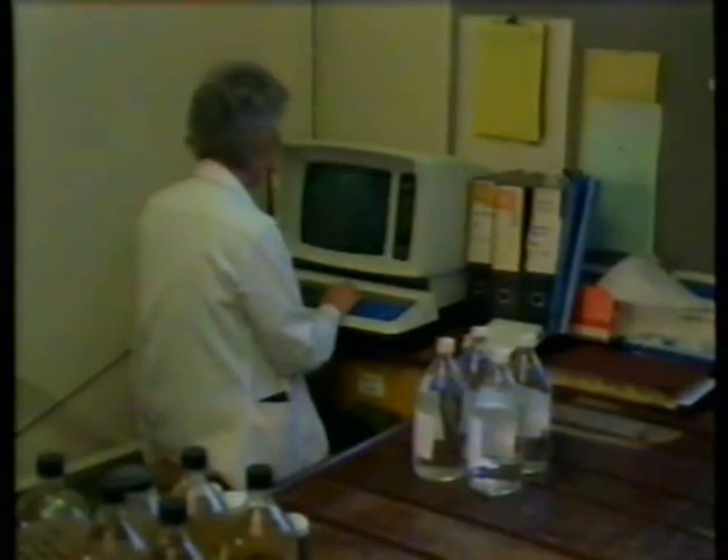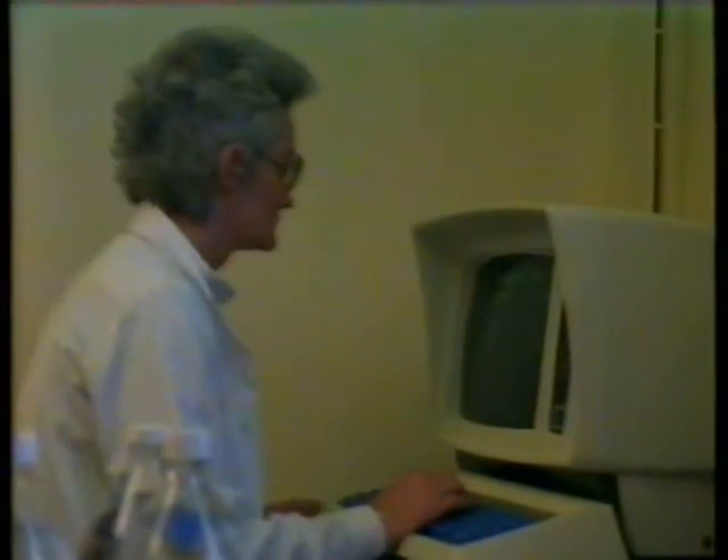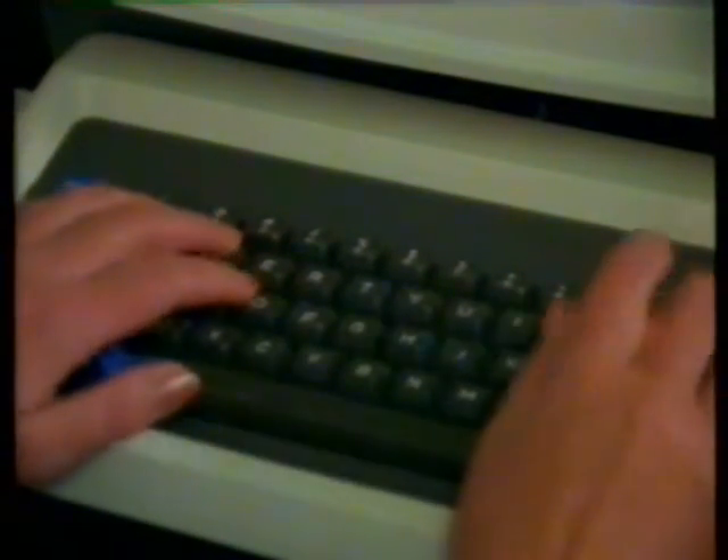In this laboratory the work is organised by computer. The first job is to log in the samples. The computer is programmed to know which tests need to be done on which samples. The smooth running of the laboratory is the responsibility of Chief Chemist Tony Poole.